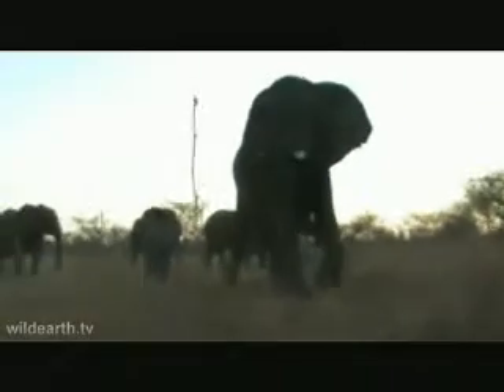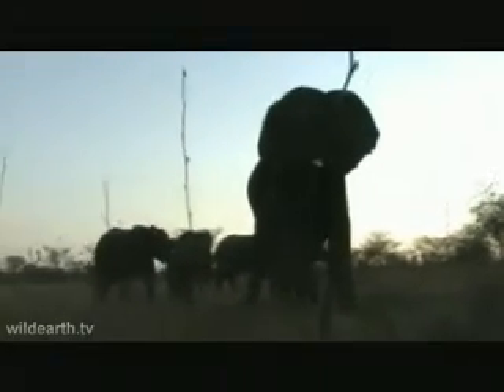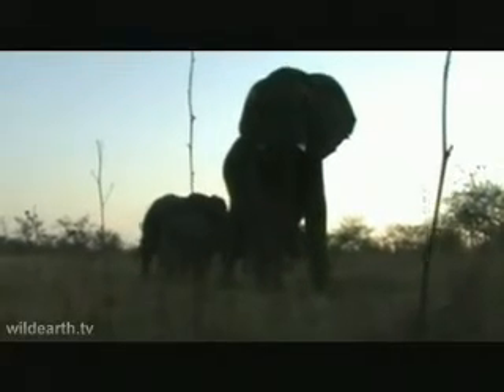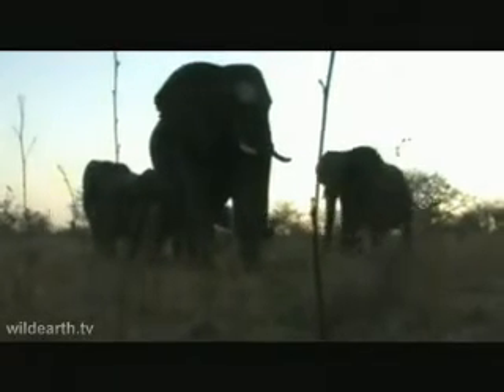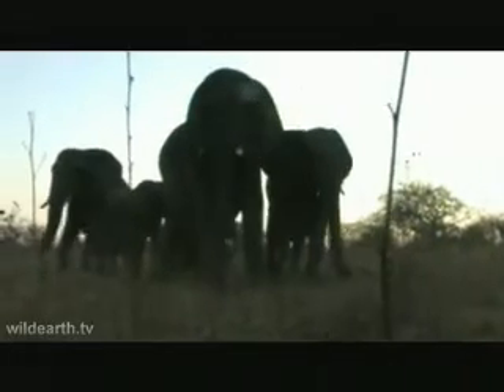How are we doing there? There we go. There's a different view for you. As I was saying the other day, we could really appreciate their behaviour and eventually they came right up just to have a look. So there's a certain curiosity, that intelligence we spoke of.